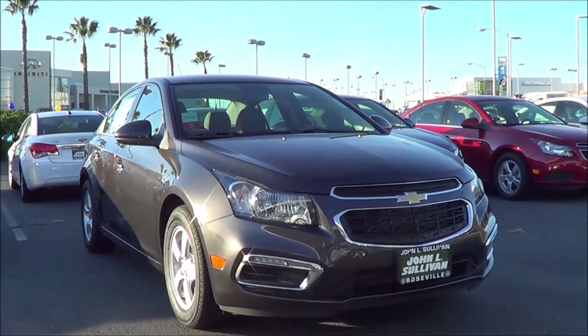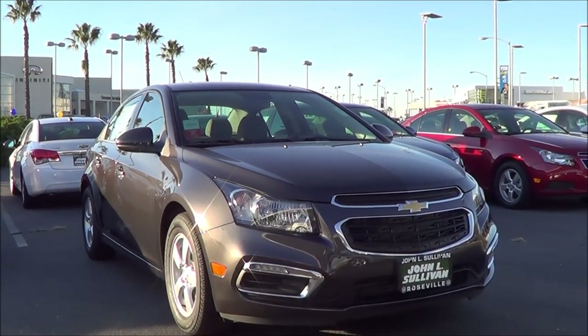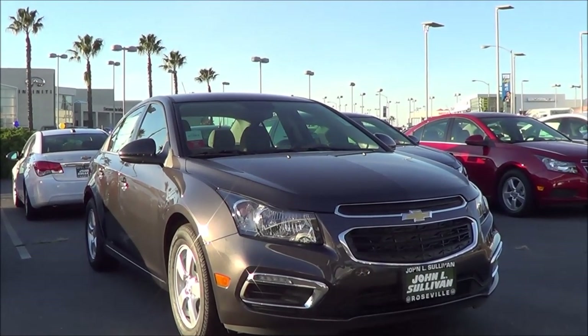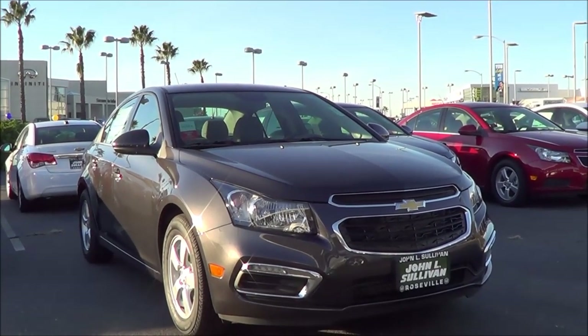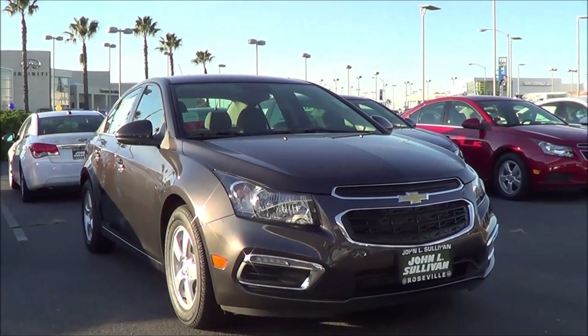For decades, import brand models were eating at Chevy's sales in the compact car segment. That changed four years ago when Chevrolet introduced the Cruze, a sharply styled sedan that finally matched up well with all-stars like the Civic and the Corolla. The 2015 Chevrolet Cruze is still in good standing, so let's go ahead and check it out.